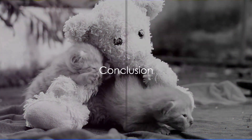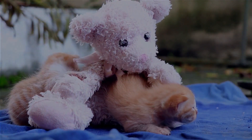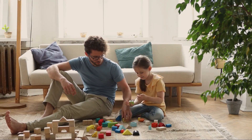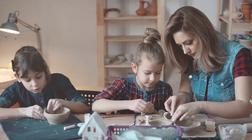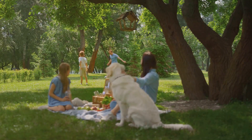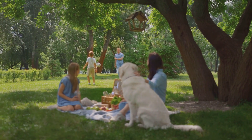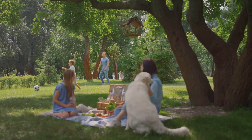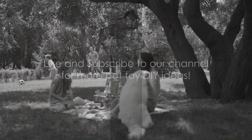And there you have it — the secrets behind the secret life of upcycled pet toys. With a dash of creativity and a sprinkle of love, you can provide your pets with endless hours of fun while helping the environment. Share this video with your fellow pet enthusiasts and let's spread the joy of upcycled pet toys far and wide. Don't forget to like and subscribe. Until next time, happy crafting and happy pets.